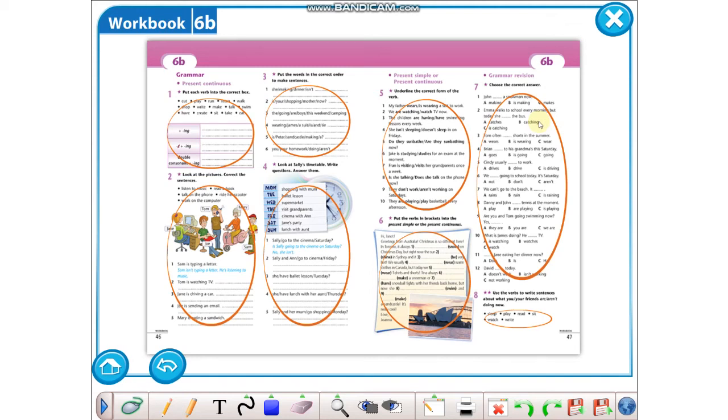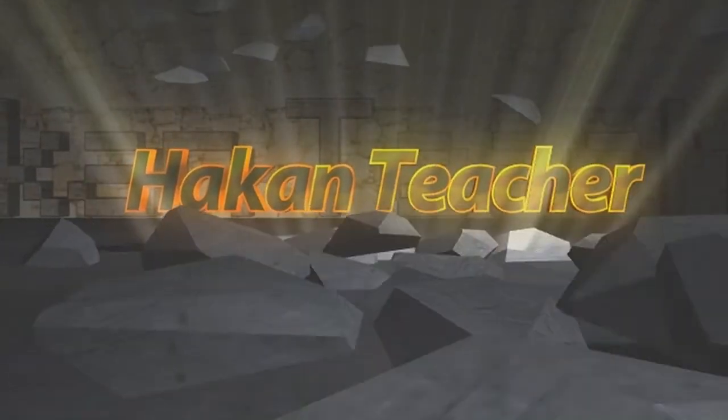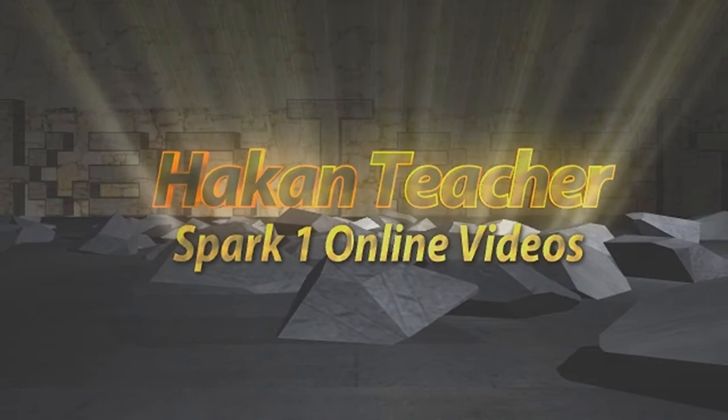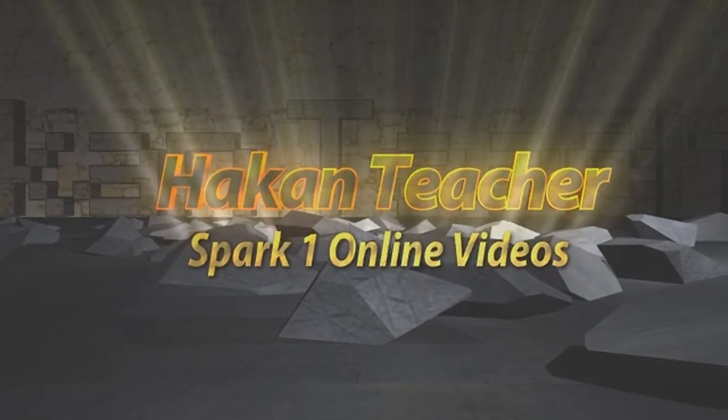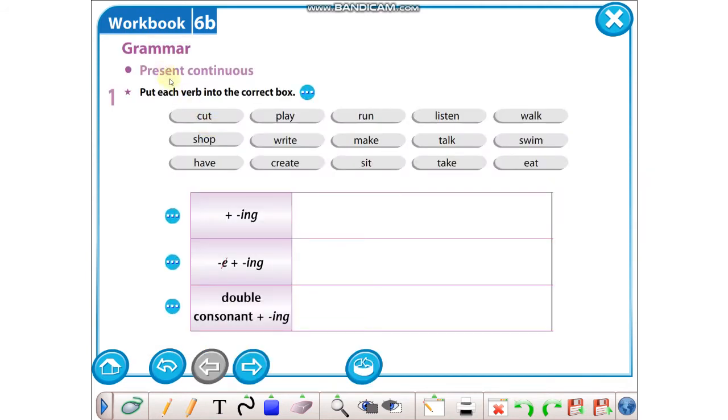Hello kids. Today I will give you workbook module 6b answers. So let's start. First, let's look at part one: Grammar, present continuous.